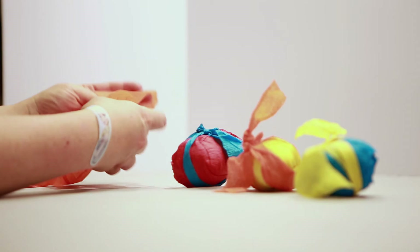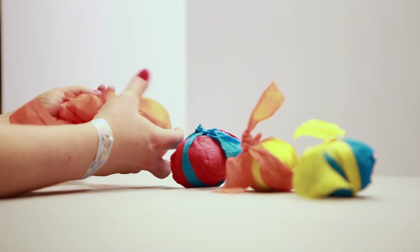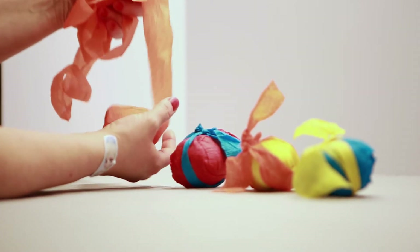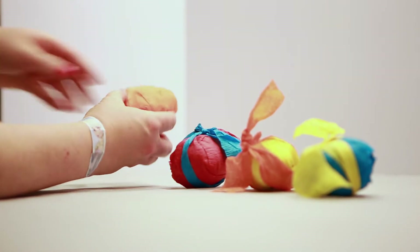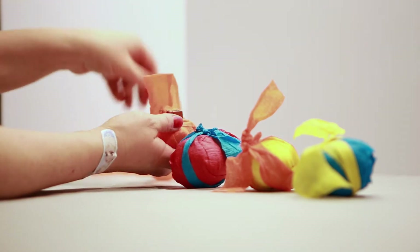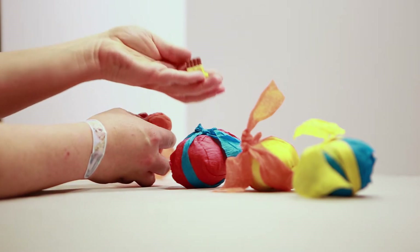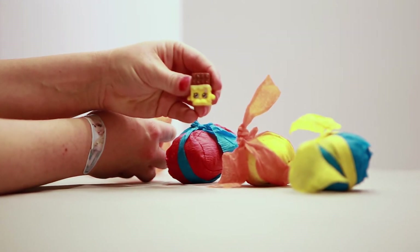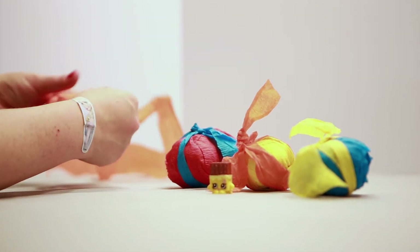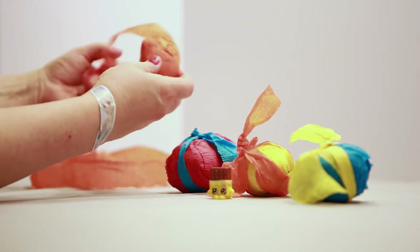Let's start unwrapping here — that was a lot of paper! Let's see if we can find a Shopkin. Oh look, we found our first one! It's one of our favorites: Cheeky Chocolate! Isn't she so cute with her little pink heart? She's so unique with that little heart. I love it!